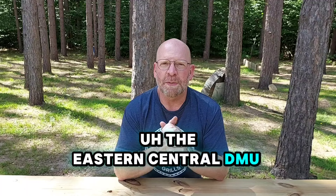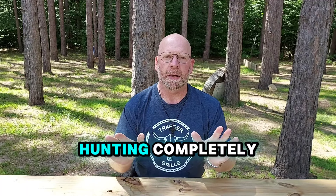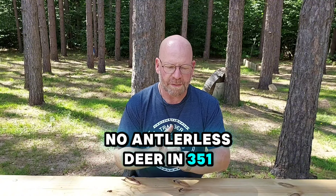The eastern central DMU 351 is closed to antlerless deer hunting completely. You cannot shoot does there at all this year — no antlerless deer in 351.